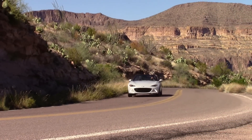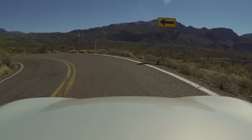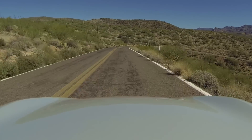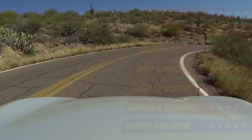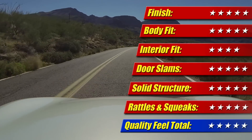When you step back and look at it, touch it, and live with it, the MX-5 is a well put together piece, which you'd expect coming from a factory in Japan. The paint finish is good, the body fit is good, and it felt solid all around, even on rough pavement. And that's saying a lot for a convertible of any price. So for quality feel, it earns 5 stars.